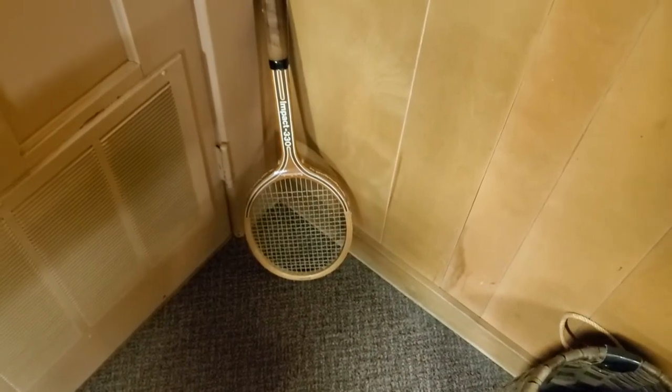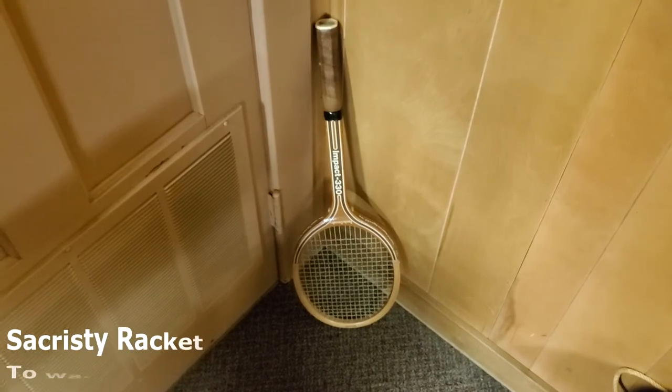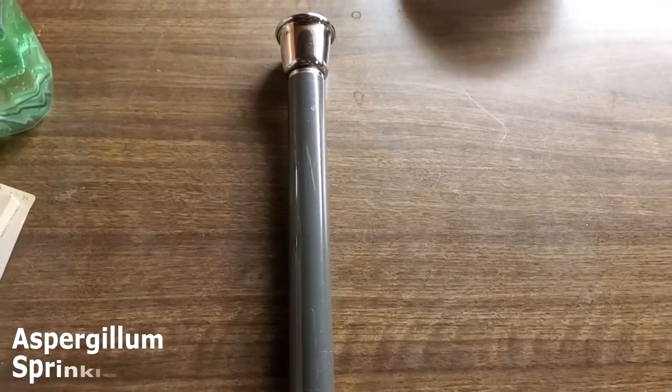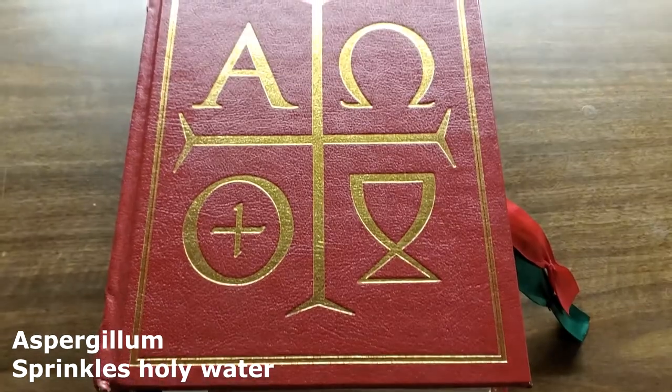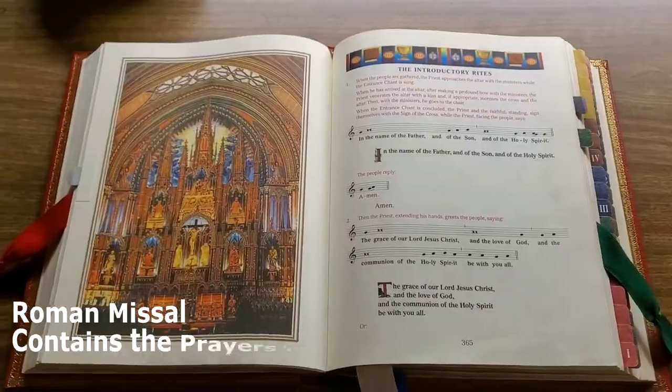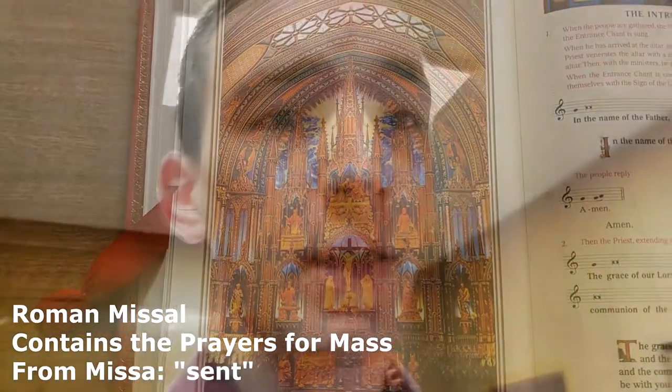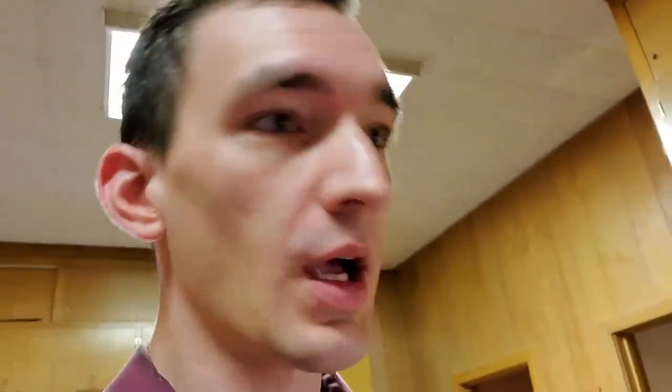Here's the sacristy rack. This is the aspergillum, which comes from the Latin word for sprinkler. Missal comes from the Latin word for Mass — 'missa' — which means to be sent out. The nature of the Mass is worship, sure, but it's primarily also evangelistic: you are sent out.